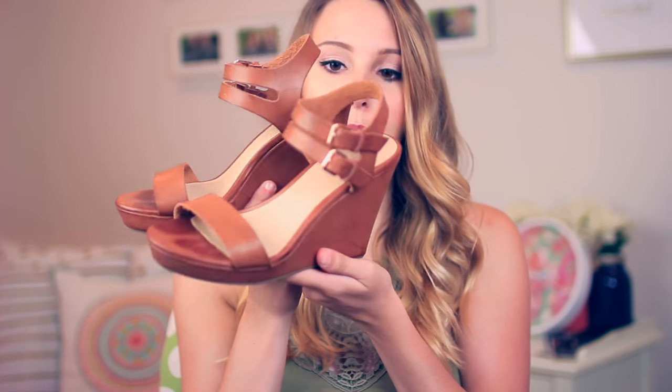Talking about wedges — I wanted a pair of wedges for the summer so bad. I think they look so cute with summer sundresses. I got these ones from Forever 21. They're just kind of simple, brown with like strappy details. I think these are so cute. They were around $30, which I think isn't too bad. I was expecting to pay that much. But yeah, these are so cute, I'm really glad that I got them.